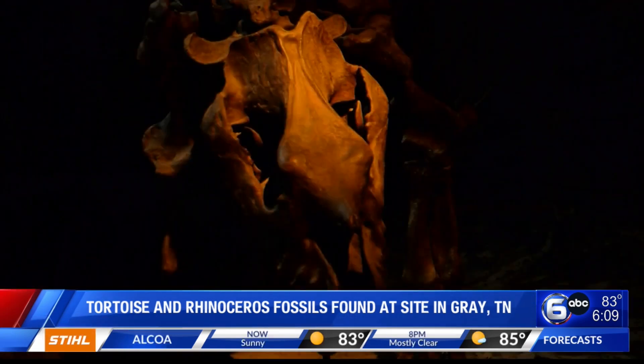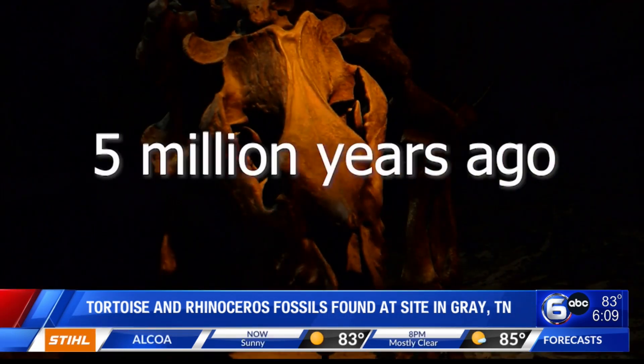By young, they mean part of a species estimated to have lived around 5 million years ago.